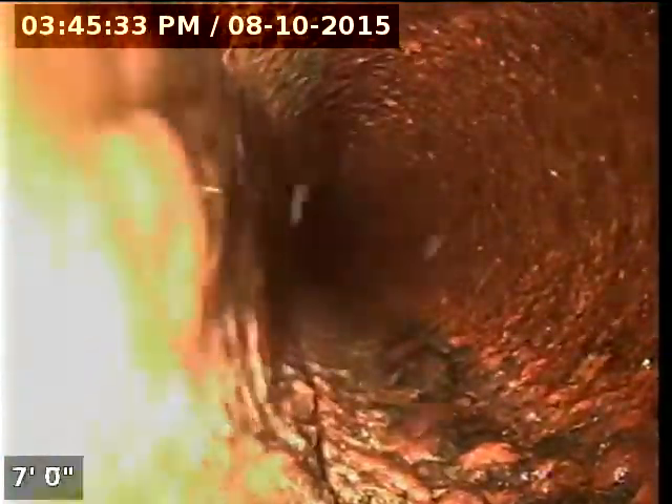We currently have water running. Once I get the camera to go the right way, we'll check the overall condition and serviceability of the sanitary sewer line. Here we go.